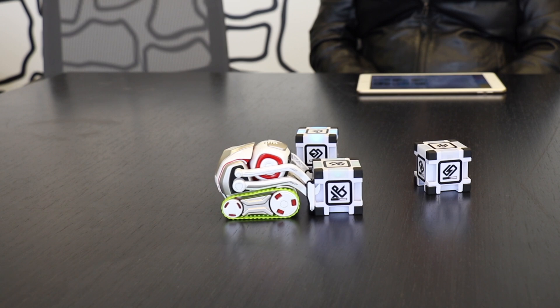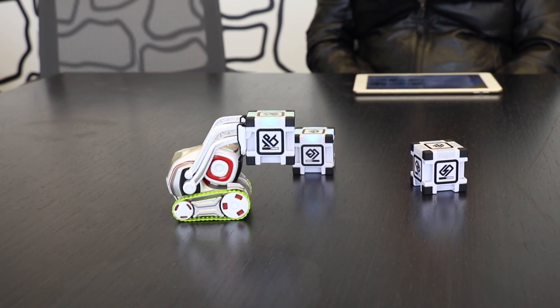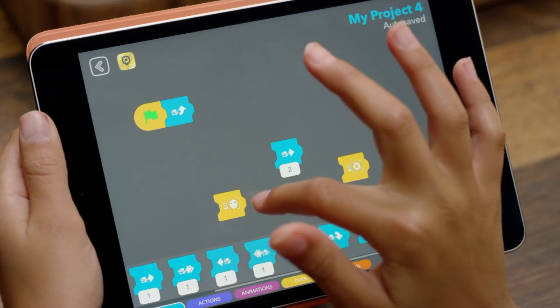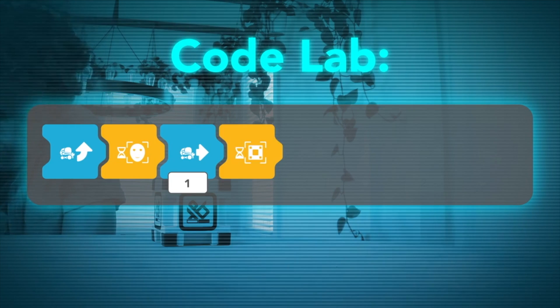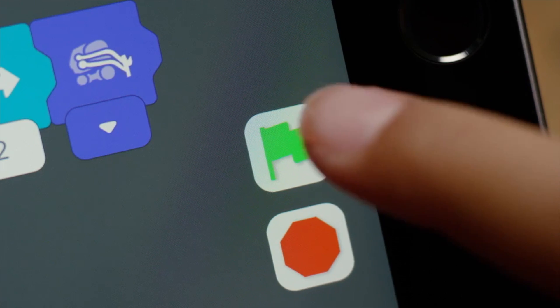We figured out that we can make the exact same functionality available in a more kids-friendly programming interface, and so what we're doing is we're using a graphical programming language called Scratch Blocks, developed by the Media Lab at MIT.